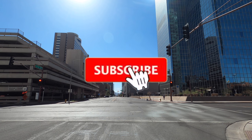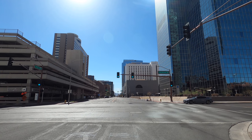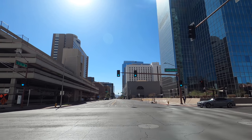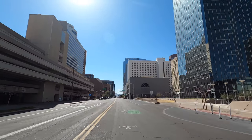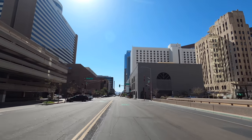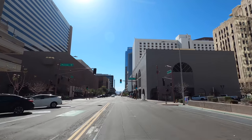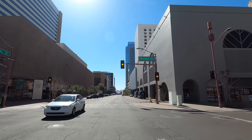If you haven't had a chance to subscribe to the channel, please click the like button and the bell. In the comments below, if you have a destination you want to head out to with me, just put it in the comments and let me know and we'll head out there. Thanks to the recent subscribers and the folks who recommended that I come downtown and check out the latest.